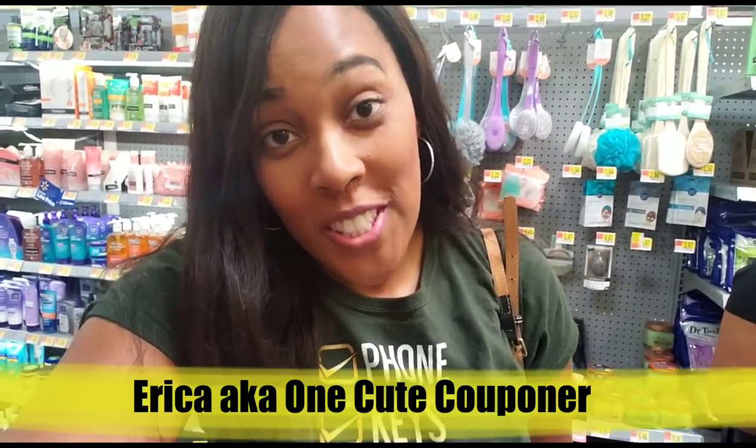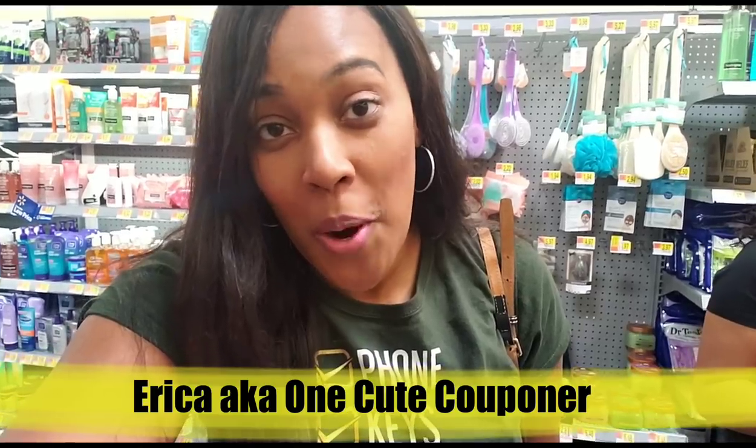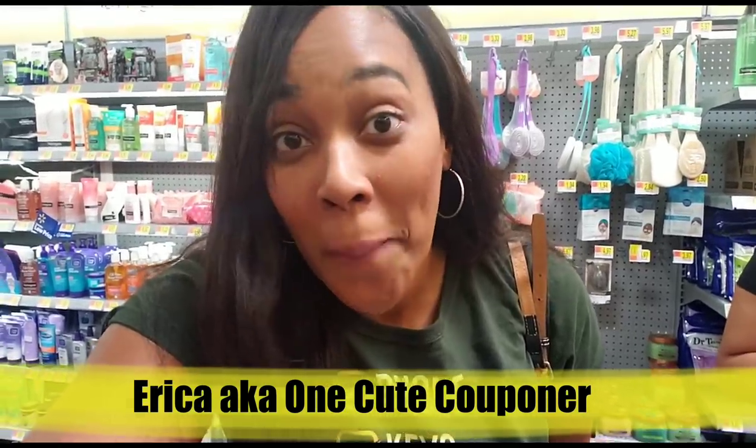A lot of you said 'Erica, we saw your Publix video and we saw how you got overage money back at Publix, but try doing that at Walmart.' Well, guess what — I'm at Walmart. I'm going to show you today how you can get the same overage at Walmart. Now they don't give you cash back.